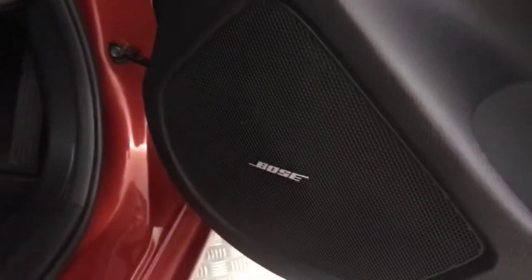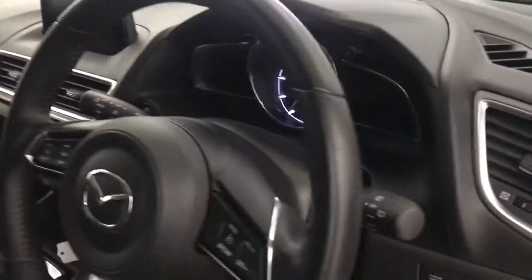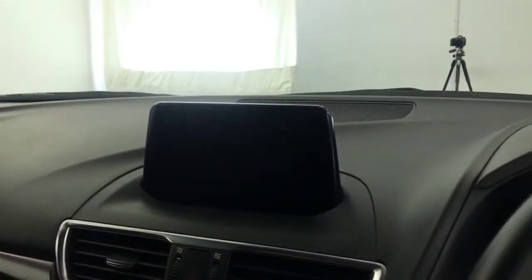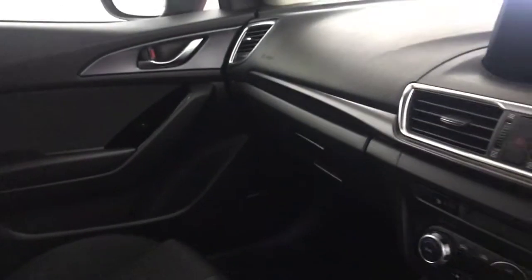Inside, you've got electric front and rear windows, electrically adjustable and folding mirrors, and a Bose audio system. Full cloth interior in stunning condition. Multifunctional steering wheel, auto lights and wipers, and a six-speed manual gearbox. Dual climate control with air conditioning, heated front seats, satellite navigation, DAB radio, and loads of other settings and features.